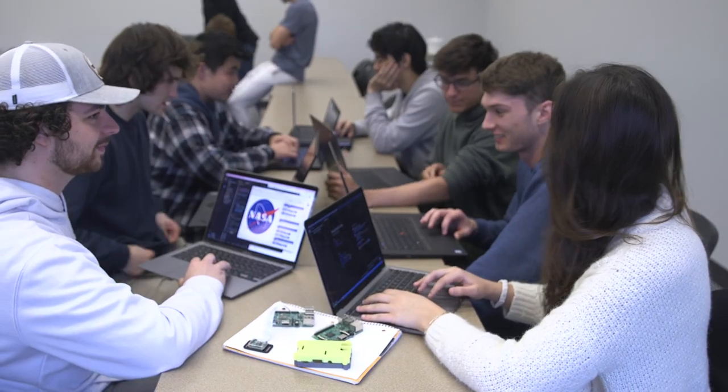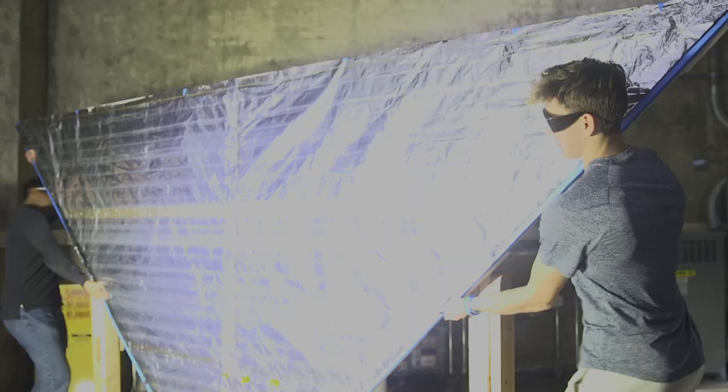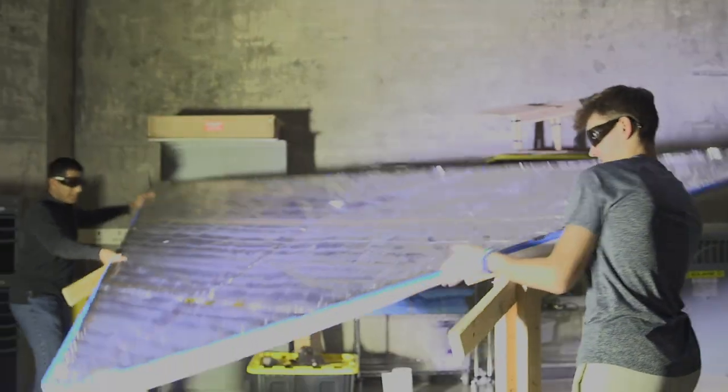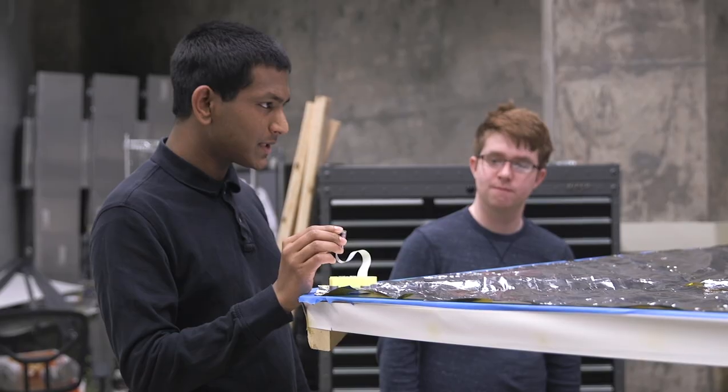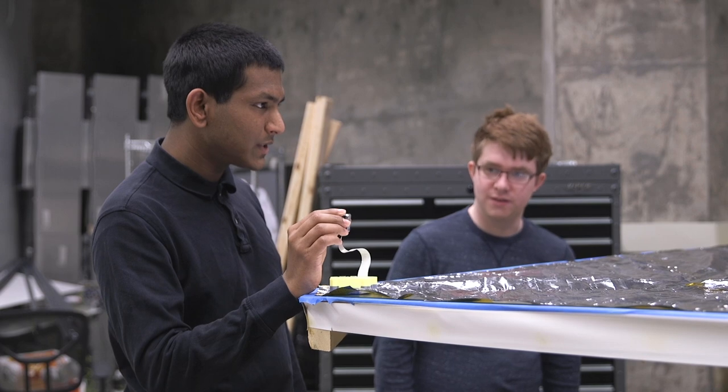Purdue has a student team that is looking at the camera that is going to be used to do topographical analysis of the sail while it's being used by the spacecraft. The Purdue students are involved by developing the software for using the camera, developing the settings required to be useful during the mission, and by doing environmental testing on the camera unit.